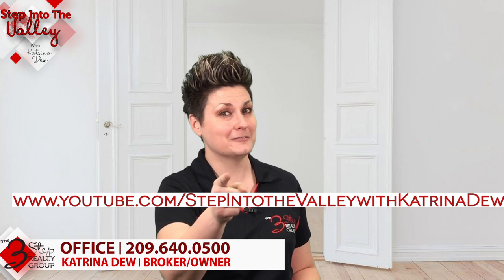If you're thinking about selling your home or buying a home, give us a call at the number below. We will be honored to help you through the process. In the meantime, subscribe to our YouTube channel because every Friday we put a new video out for you.